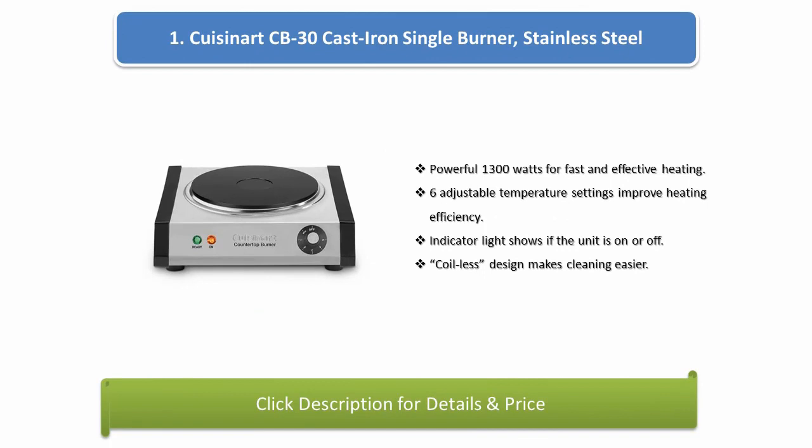Number 1: Qi Sonet CB30 cast iron single burner, stainless steel. Powerful 1300 watts for fast and effective heating. Adjustable temperature settings improve heating efficiency. Indicator light shows if the unit is on or off. Coil-less design makes cleaning easier.